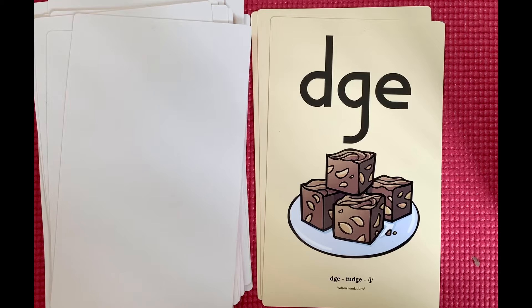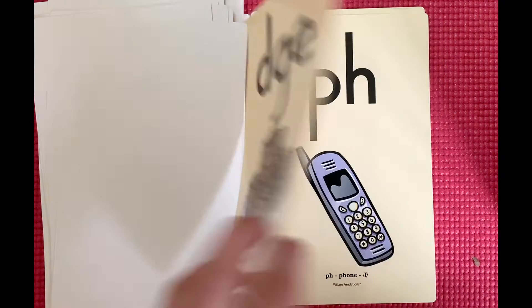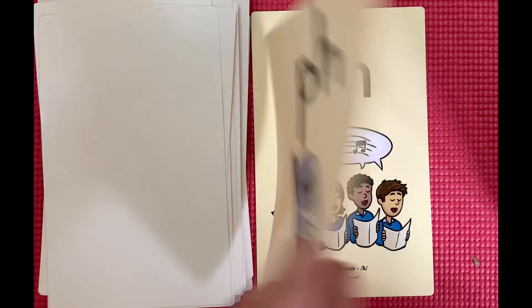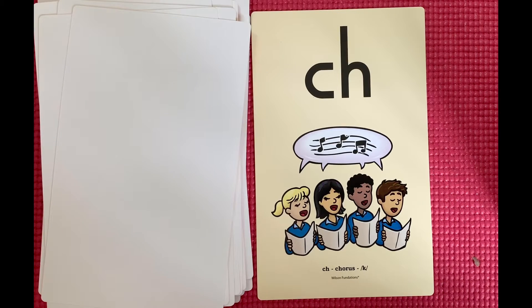D-G-E, fudge, j. P-H, phone, f. C-H, chorus, k.